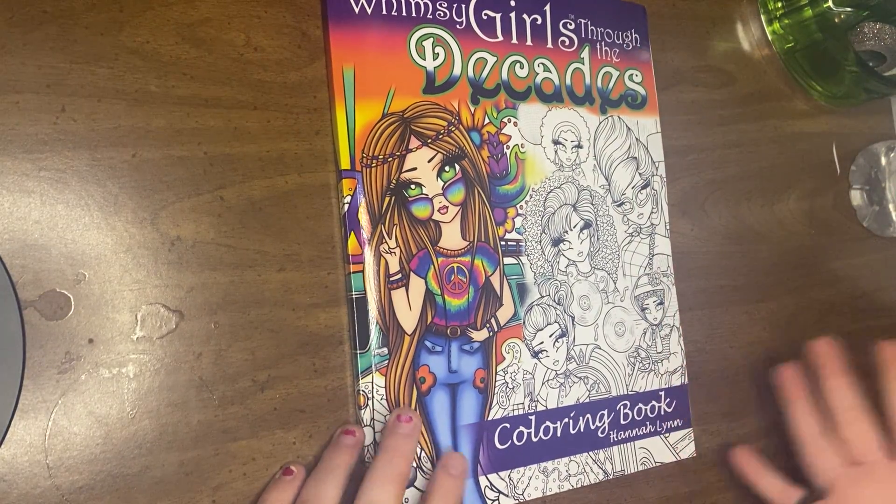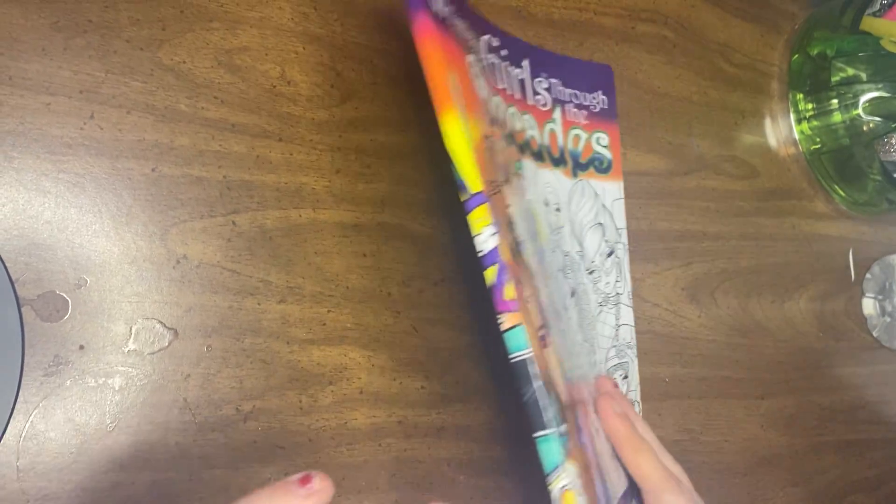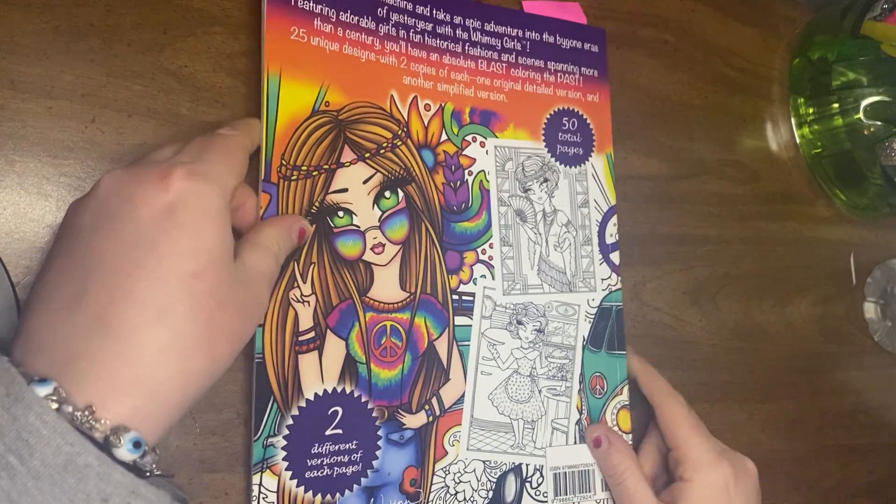So here's the cover. Here's the side — nothing on the side. I can't see my camera so I don't know what I'm doing. And here's the back. It gives you two examples.